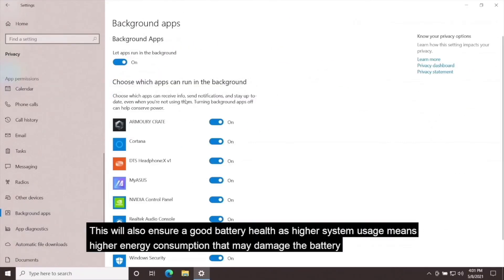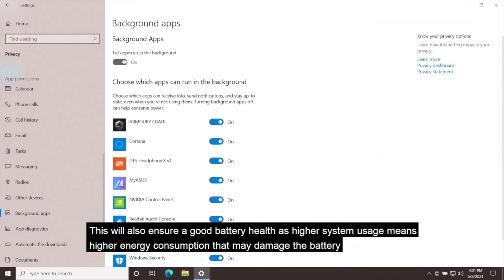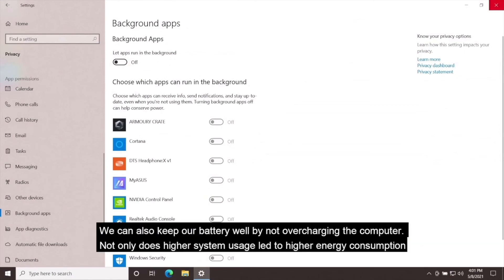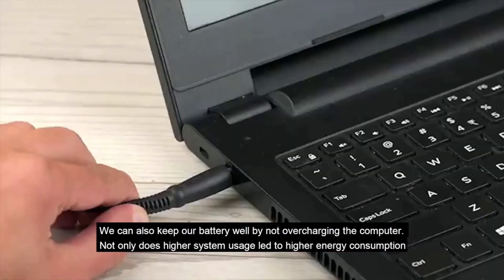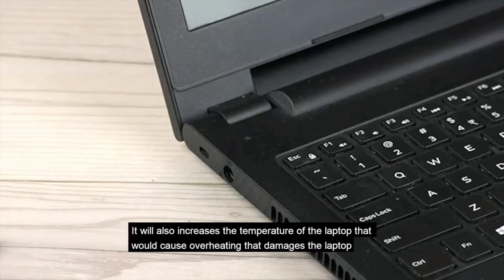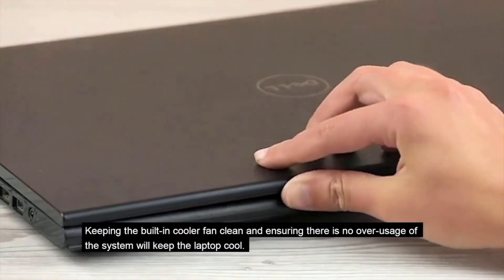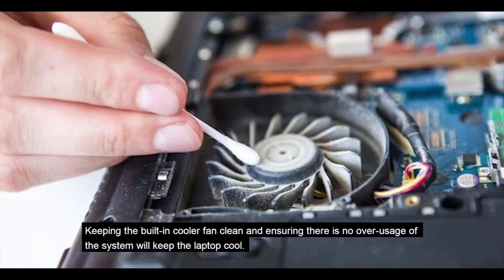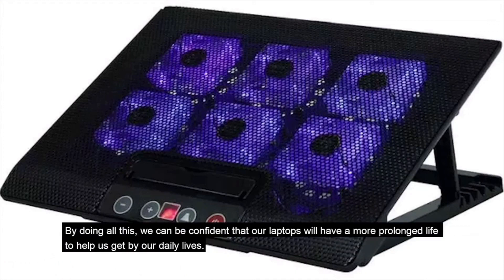One of the easiest ways to conserve the efficiency of our laptop is controlling its usage. Start by disabling programs we do not use and reducing unnecessary background applications. This will ensure the smoothness of the system and ensure good battery health, as higher system usage means higher energy consumption that may damage the battery. We can also keep our battery healthy by not overcharging the computer. Higher system usage also increases the laptop's temperature, causing overheating. Keeping the built-in cooler fan clean and avoiding over-usage will keep the laptop cool. An external cooler fan can also be used for the same purpose.